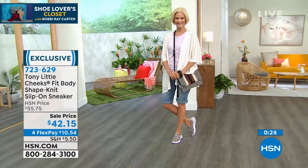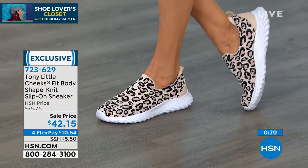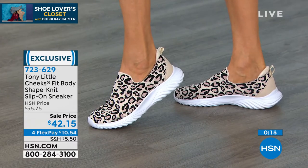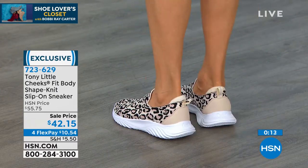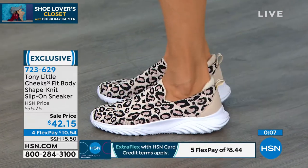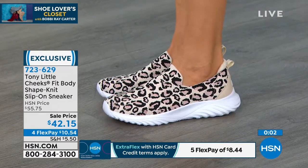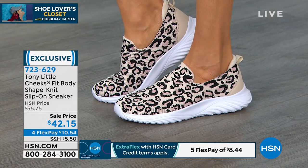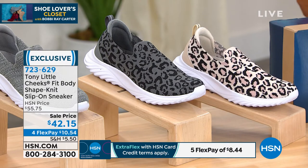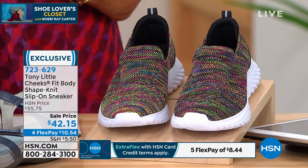Bobby read a report about where shoppers are gravitating in footwear — it's still sport leisure, but our demands are higher now. We don't just want a plain old sneaker or to spend $200. We want support AND fashion at the same time. Whether it's brown cheetah, gray cheetah, silver sparkle, or black multi — lowest price at $42.15. Thank you so much, Gemma!